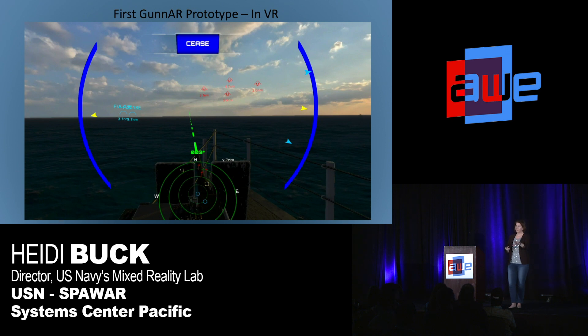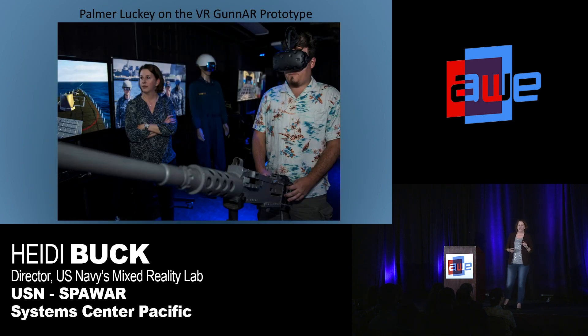The point is it's a fun demo and a cool prototype. Here you can also see the vision of the future. In that real live-fire exercise, all we had was bearing and firing commands. Here we've got designators over targets and other information in the scene — this is really where we want to go. There's Palmer Luckey doing our demo in the lab wearing the HTC Vive headset. It's a really fun demo.